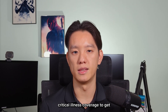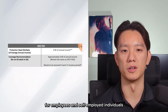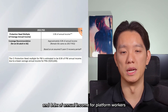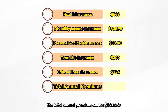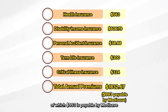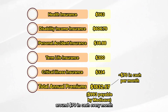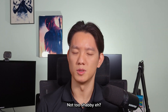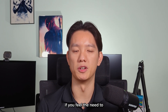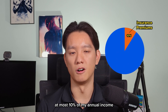In terms of how much critical illness coverage you need, the LIA recommends 3.9 times of annual income for employees and self-employed individuals, and 8.9 times of annual income for platform workers. If you add up all the insurance premiums, the total annual premium would be $1,822.67, of which $993 is payable by Medisave. This means you only pay around $70 in cash every month, or $150 in total if you include both Medisave and cash. Personally, I keep my total insurance premiums to at most 10% of my annual income.